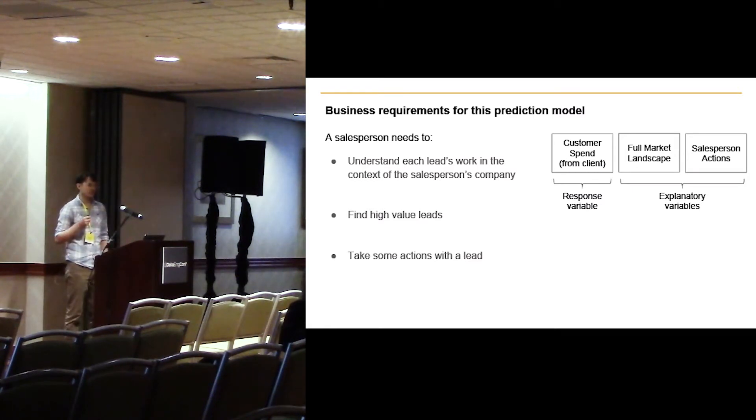Starting with those three requirements, we have several sources of data to build a model that addresses these goals. For finding high-value leads, we can start with customer spend data — how much money each customer spent on each product over the past year at the client's company. That's our response variable, provided by the client. In addition, we have our full market landscape built from the data ingestion pipeline, which is a superset of the entities we have from the client.